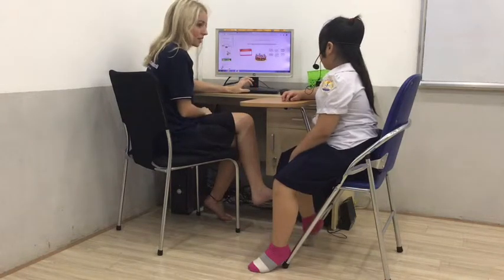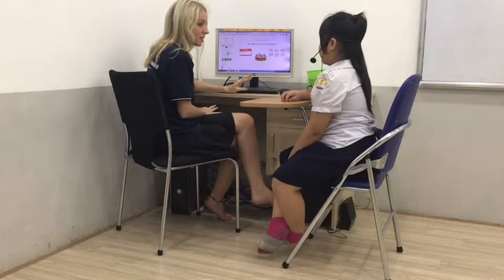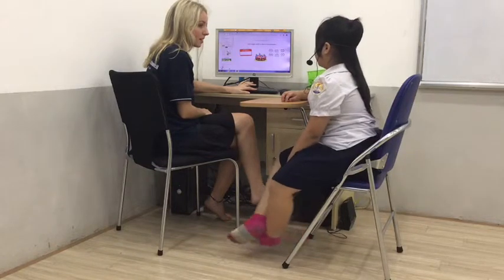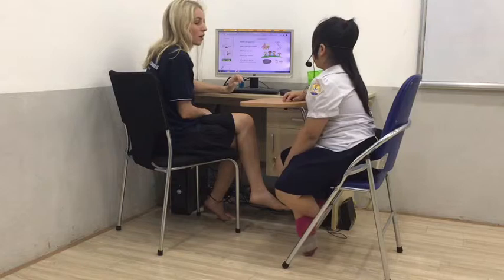Hello. What's your name? How old are you? How are you today? Where are you from?